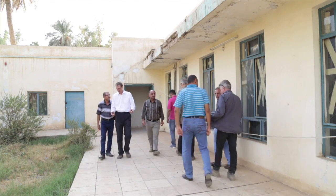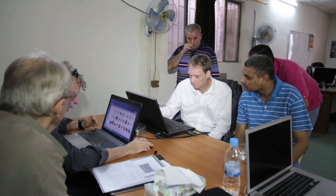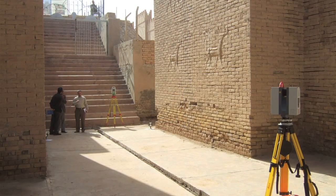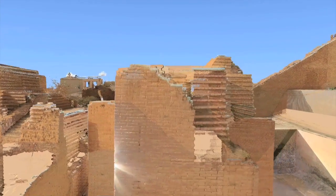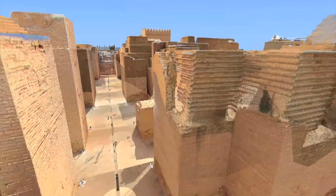Under the direction of the Iraq State Board of Antiquities and Heritage, and supported by World Monuments Fund, work began at the Ishtar Gate in 2010 with the compilation of detailed documentation. Through a Kress Foundation grant, World Monuments Fund employed SIARC, a non-profit California-based digital documentation agency, to complete a three-dimensional laser scan of the Ishtar Gate complex.